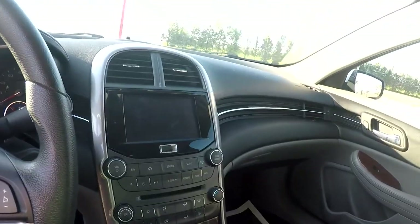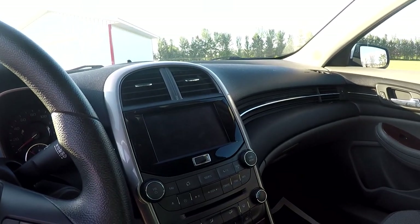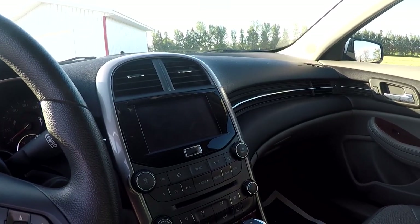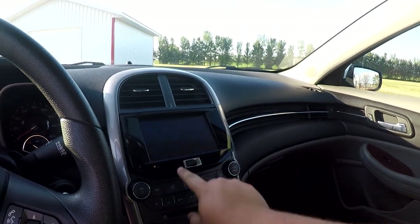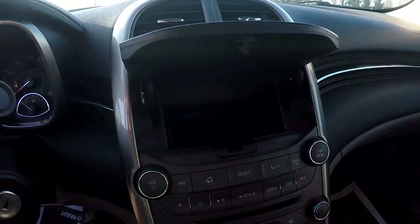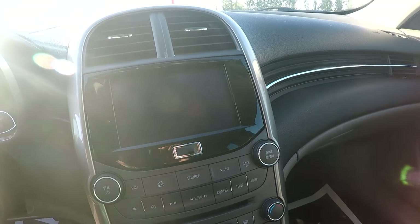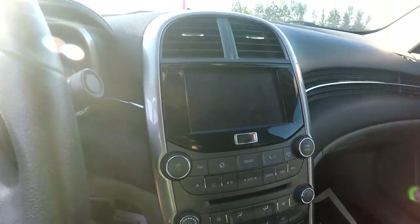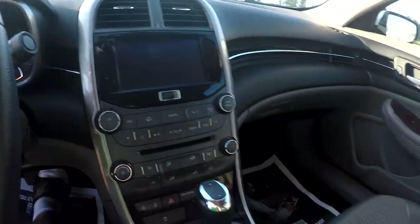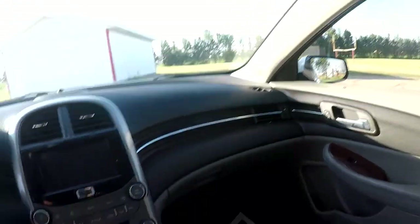One thing that Chevy did really nicely between the Cruze, Malibu, and Impala is they made use of the thin screen technology and put a little hiding cubby hole behind it in most of the models. There are a couple of actual super well-hidden hiding spots in this car. I'm not gonna show ya, because then you'd know where all my money is.